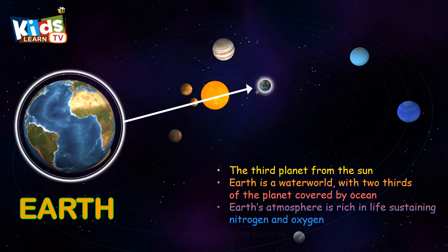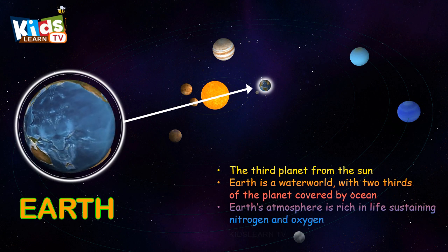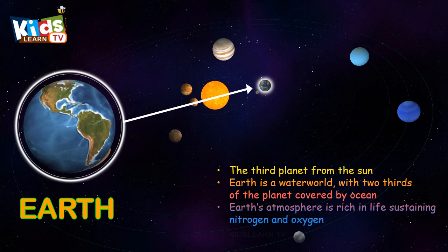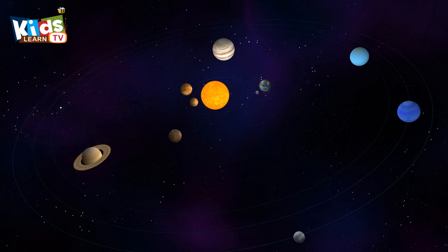Earth, the third planet from the sun. Earth is a water world, with two-thirds of the planet covered by ocean.